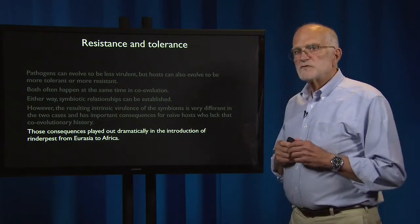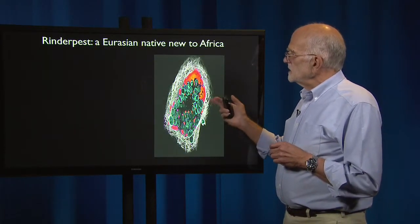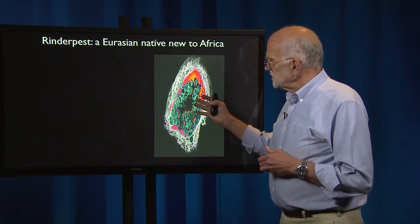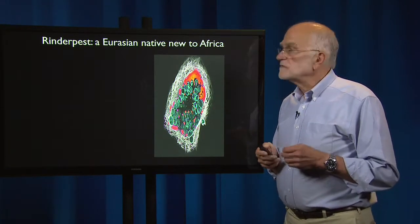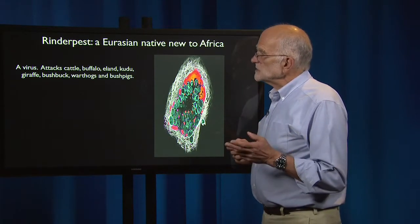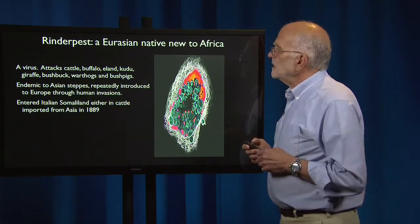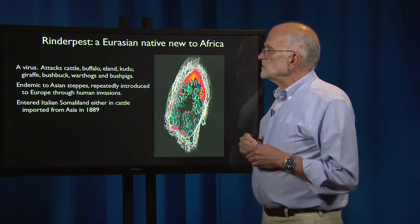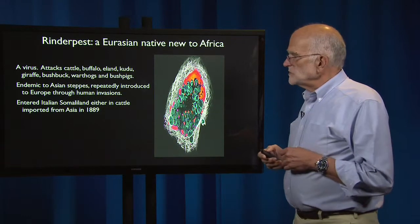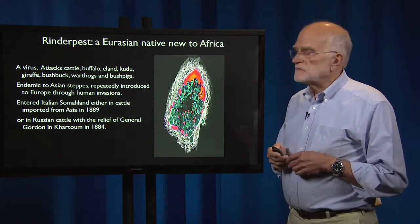These consequences played out dramatically in the introduction of rinderpest from Eurasia to Africa — a case in which an entire continent was naive. Rinderpest is a virus native to the Eurasian continent that attacks buffalo, cattle, eland, kudu, giraffe, bushbuck, warthogs, and bush pigs — ungulates. It is endemic to the Asian steppes and was repeatedly introduced to Europe through human invasions. It entered Italian Somaliland either in cattle imported from Asia in 1889, or in Russian cattle with the relief of General Gordon in Khartoum in 1884.